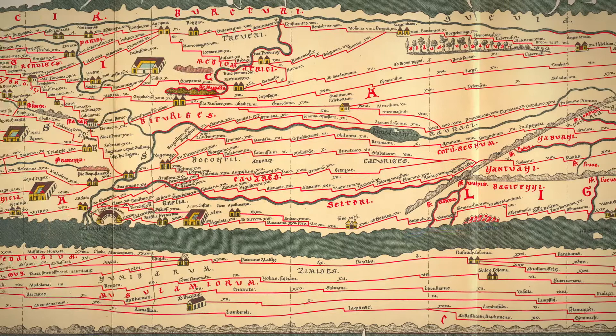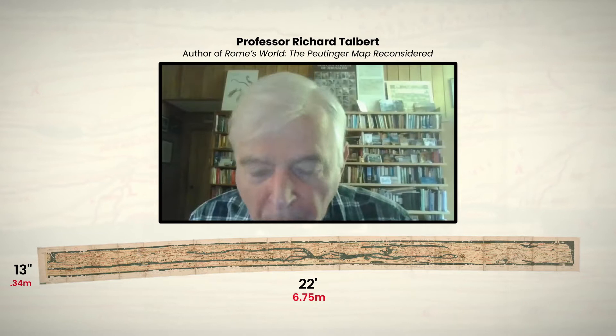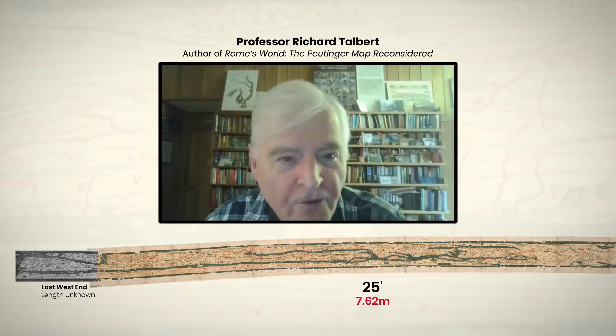The map, called the Peutinger map, or Tabula Peutingeriana, is 13 inches tall and 22 feet across. But look, this thing is a daft shape. If you're going to make a nice big map of the ancient world, are you going to make it 25 feet long — more than that — and one foot tall? That's loony.